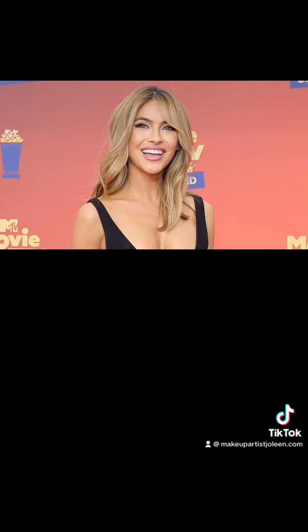Her lip colors always match her blush — same thing: pinks, corals, sparkles, gloss.